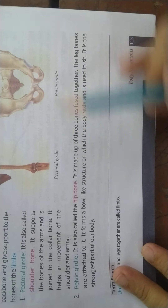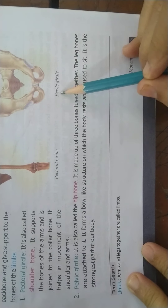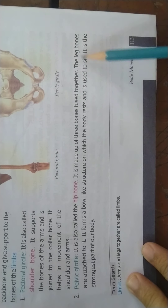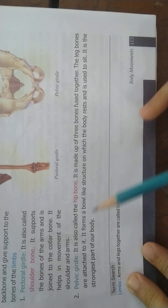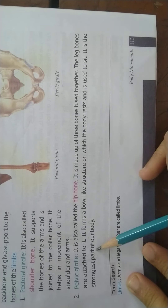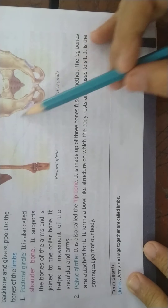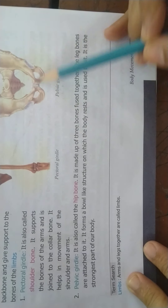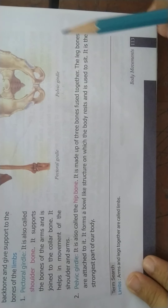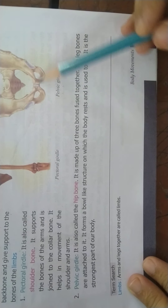The pelvic girdle is also called the hip bone. It is made up of three bones fused together. The leg bones are attached to it. It forms a bowl-like structure on which the body rests and is used to sit. It is the strongest part of our body. The pelvic girdle forms a bowl-like structure where our whole body rests when we sit.